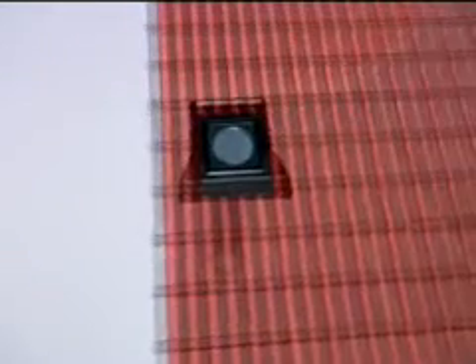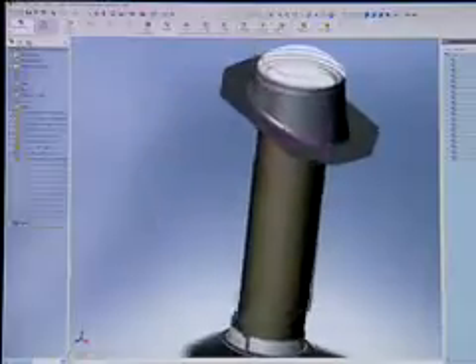At Velux we produce skylights and roof windows. We're trying to be the market leader in our area, and in order to do that we've got to have the right tools to help us analyze our products.